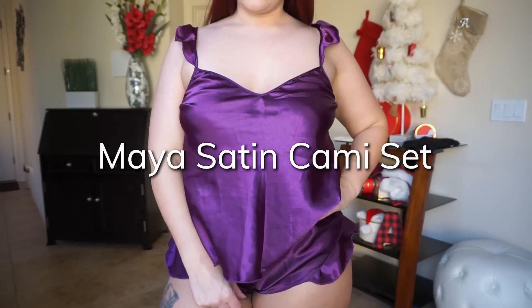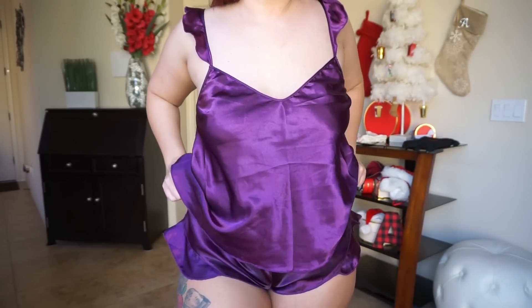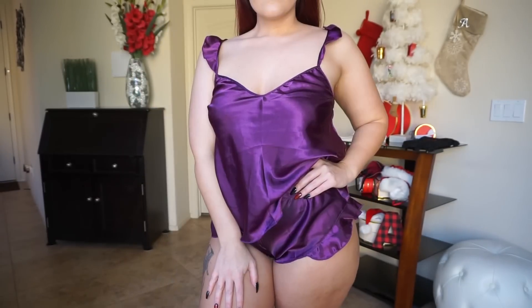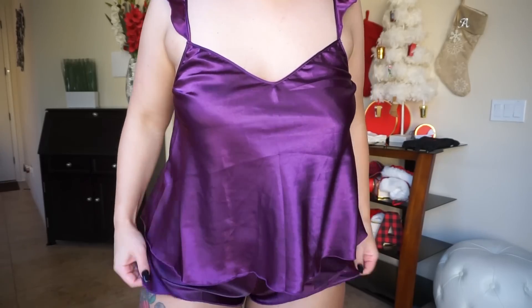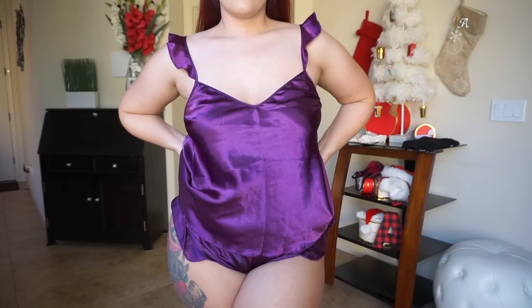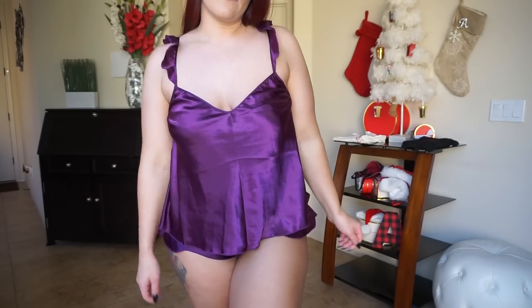So this is the Maya Satin Cami Set. It does come with the top and matching shorts. I like to wear the shorts high-waisted, but when I do that it's definitely butt cheeks out. If I pull it down, it doesn't really sit right on my hips. But that is an option — your whole butt does not need to be out, it does primarily cover most of your butt when pulled down. It's a cute little satin set, on the nice list, a little bit classier. It covers everything and is just a cute flirty cami set that you could wear not even just for Christmas — any time you want to feel a little bit sexier while still being a little covered up.